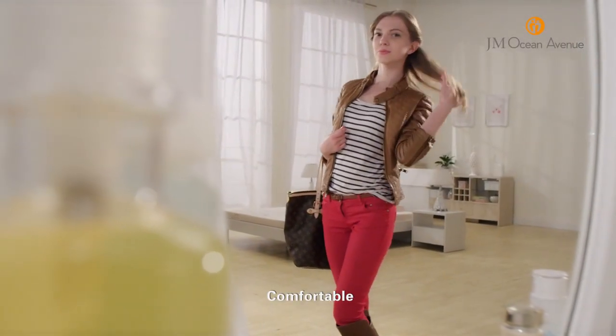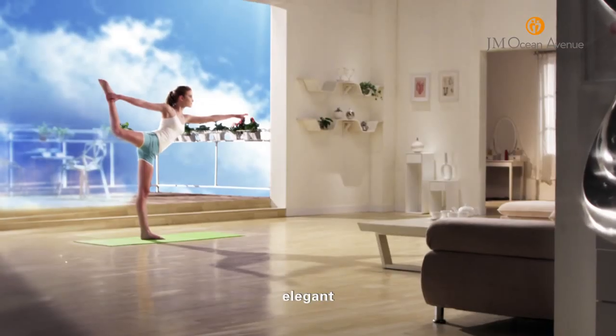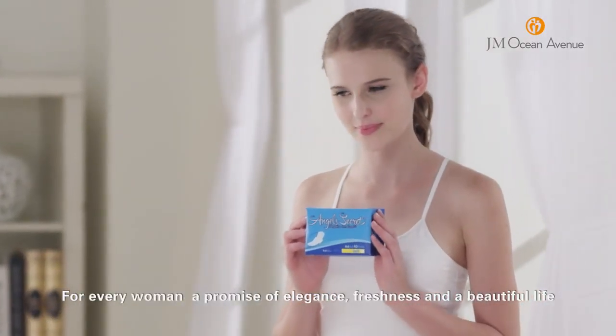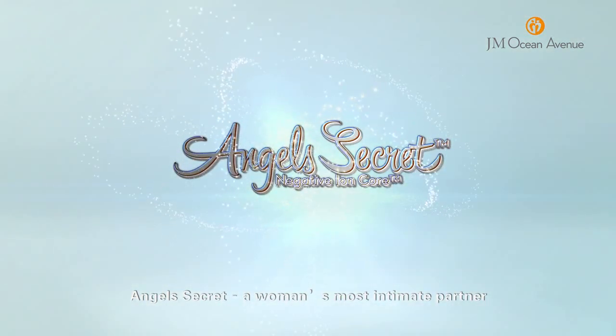Comfortable. Clean. Elegant. For every woman, a promise of elegance, freshness and a beautiful life. Angel's Secret — a woman's most intimate partner.